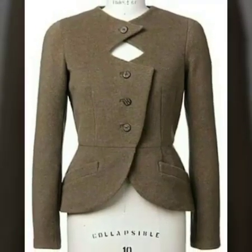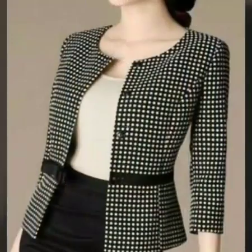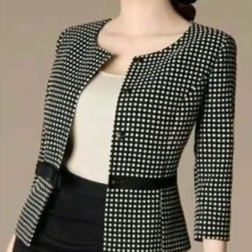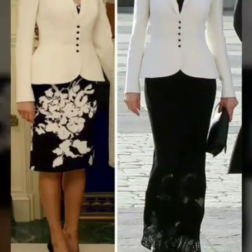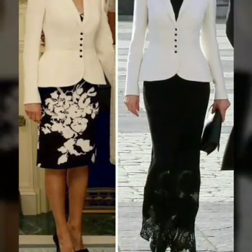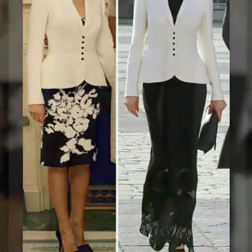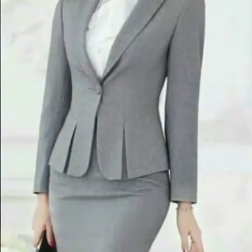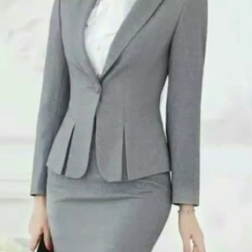So let's begin with a very stylish winter collection for you. I'm back with my coat style collection, in which you can see we have different styles of coats for winters. So let's begin with the collection.